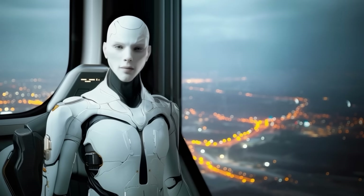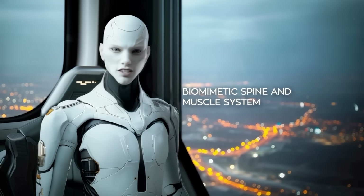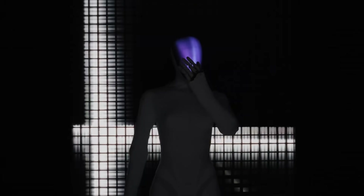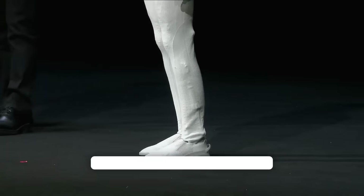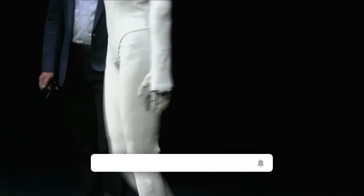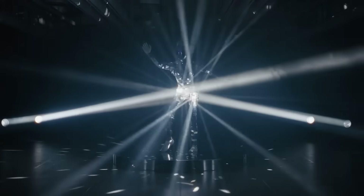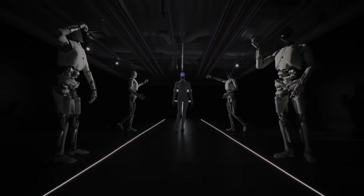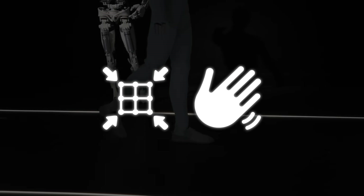The robot has a biomimetic spine and muscle system that mimics human motion — you can see the way it bends and twists, almost like a real person. Inside the head, there's a 3D curved display built into the face, giving it more expressive capabilities. Its shoulders move like human joints, and each hand comes with 22 degrees of freedom, which means it can handle delicate tasks like picking up small objects or gesturing naturally.